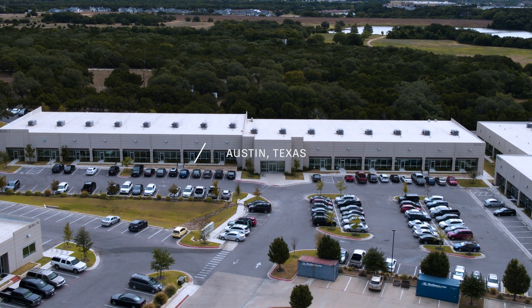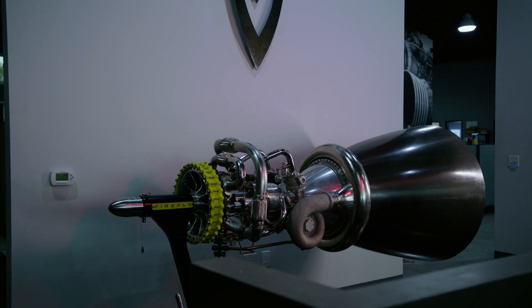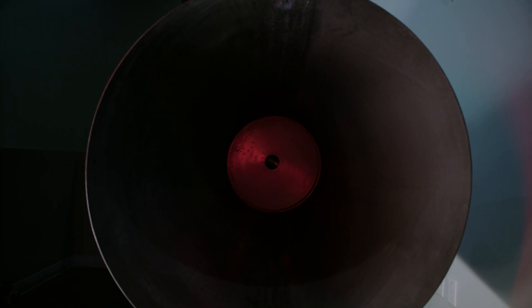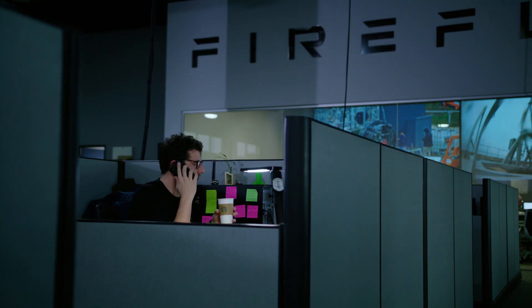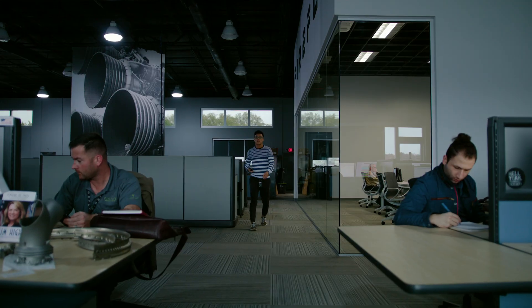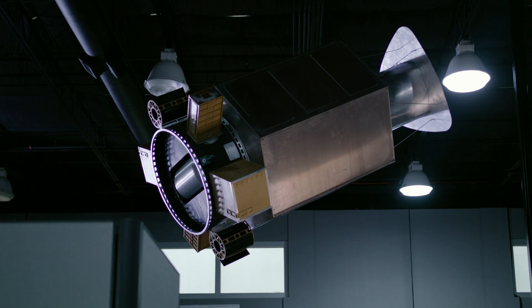This is a spacecraft and rocket company. What we're trying to do is really build a 21st century aerospace company. Building spacecraft is just incredibly hard — it's really one of the hardest mechanical things you can think of doing.